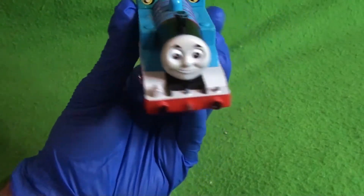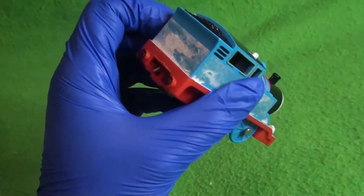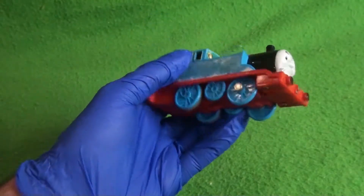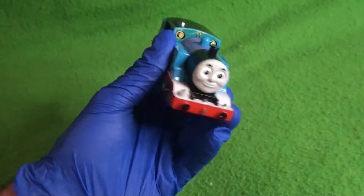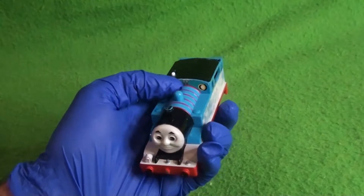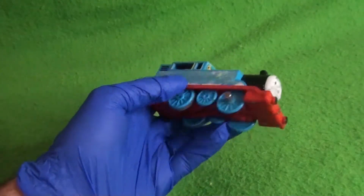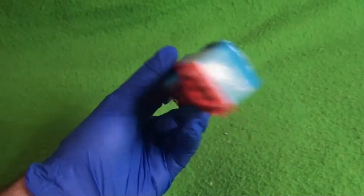Starting off strong, we've got a Hit Toy Company RC Thomas. He's supposed to have a van — the van is in the bag — but he doesn't have the remote control or a side rod. He's in awful condition, which honestly is the type of condition we'll be seeing a lot of with this merchandise. He doesn't have any decals except for the one above the cab, which I can easily make myself if you've seen the Trackmaster restoration series.